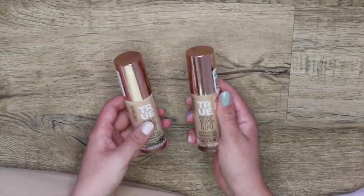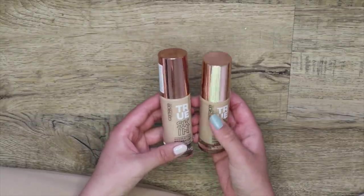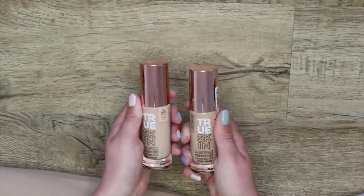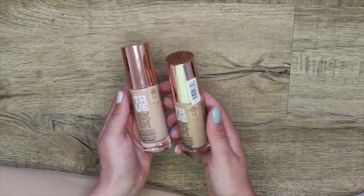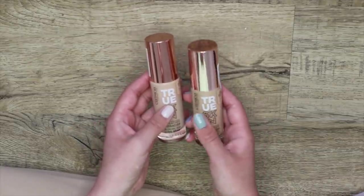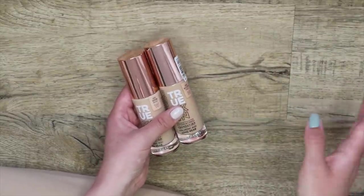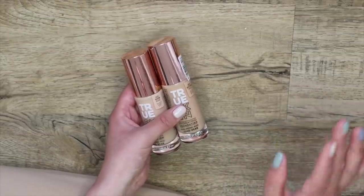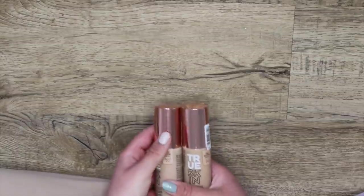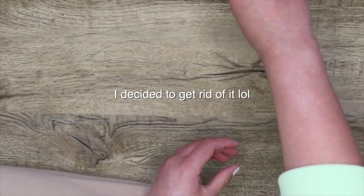This is another foundation I kind of struggle with. The formula itself is so beautiful, but the colors are so off. I have to mix these two shades and mix other things into it to get it to match me. For that reason, it's too fussy and I don't think I'll reach for it. I actually decided that I'm undecided about this one — I think I might have to rest on that for a few days.